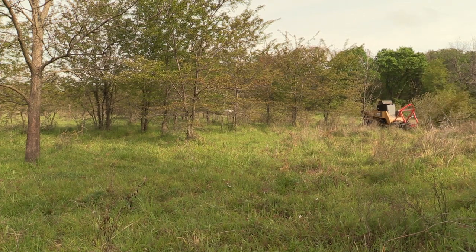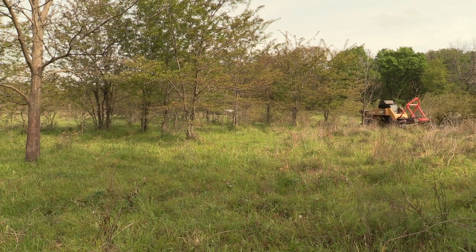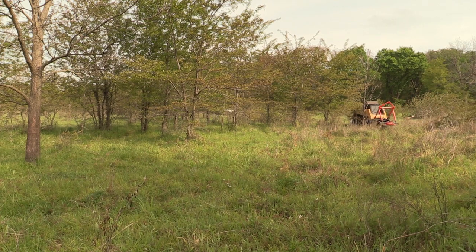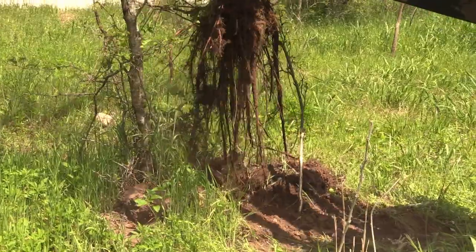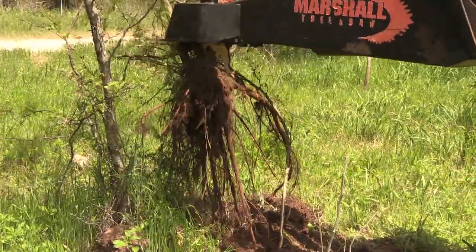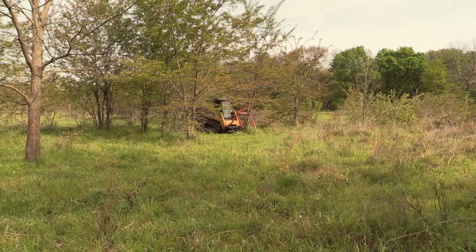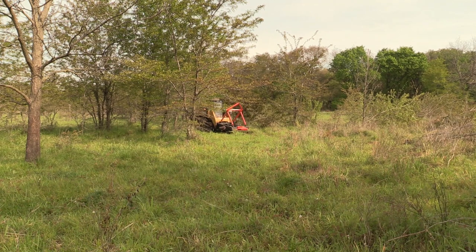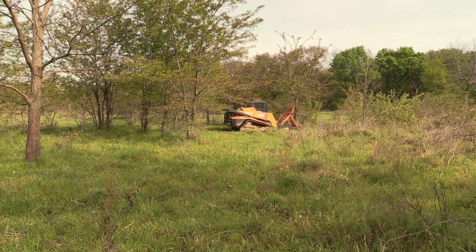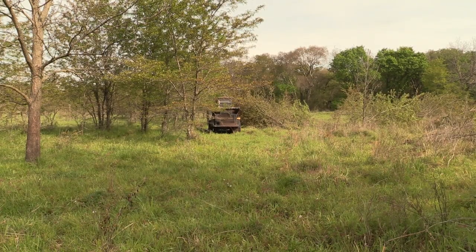We have a skid steer. We bought a little tree cutter and we use the tree cutter to cut the ones that are too big to pull. Every now and then we have one that's about the right size and the skid steer will just pull it by the roots. If it will do that, that is ideal because we can shake it a little bit and the dirt will just go right back on the ground. We don't have to just cut it, because if you just cut it they will come back — in three to five years you'll have to do something again.